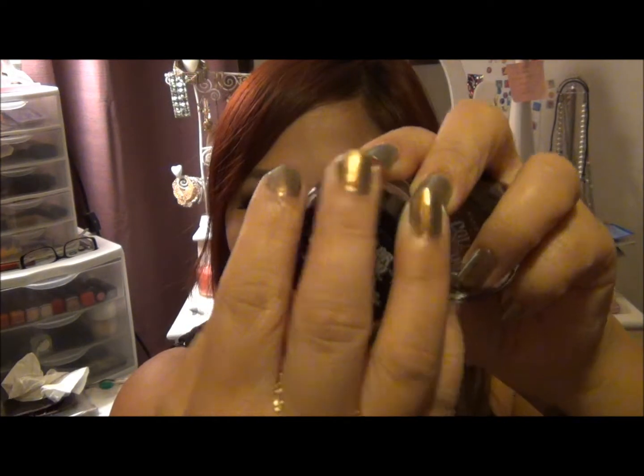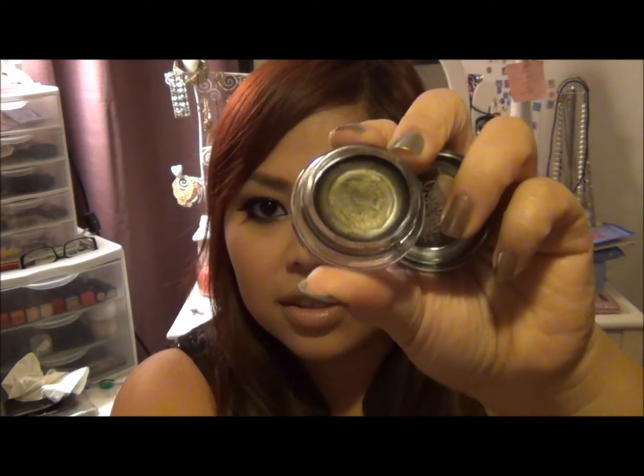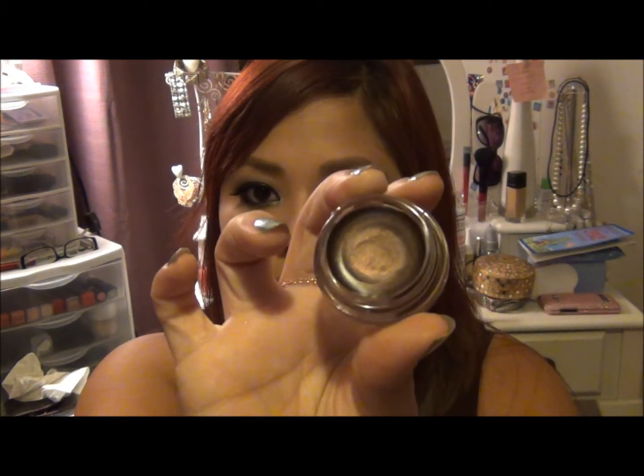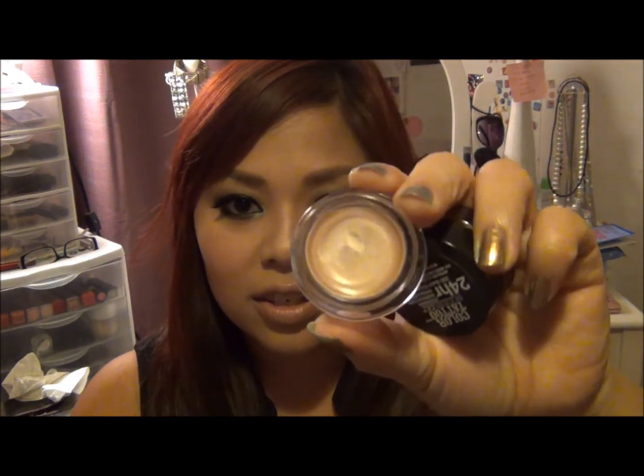The first two colors I got were Mossy Green — perfect for fall — and Rich Mahogany. I also got Really Beige, which is a beautiful color, and Gold Shimmer.